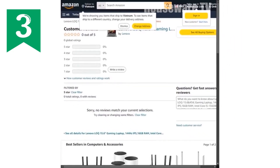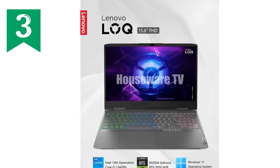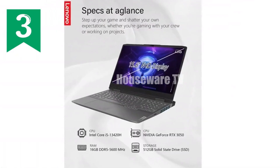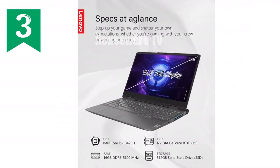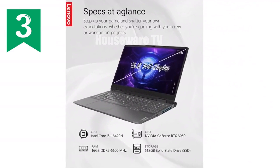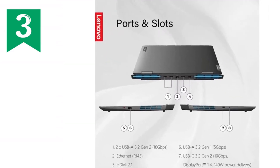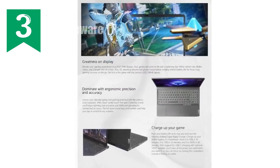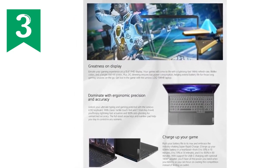Connectivity is versatile on the Lenovo LOQ, equipped with a range of ports including HDMI 2.0, USB-A 3.2, and USB-C 3.2 — plenty of options for connecting multiple displays, peripherals, and other devices, enhancing your gaming setup or workstation. Additionally, with Bluetooth and Wi-Fi connectivity, you can expect a stable and fast internet connection, essential for both online gaming and remote work.